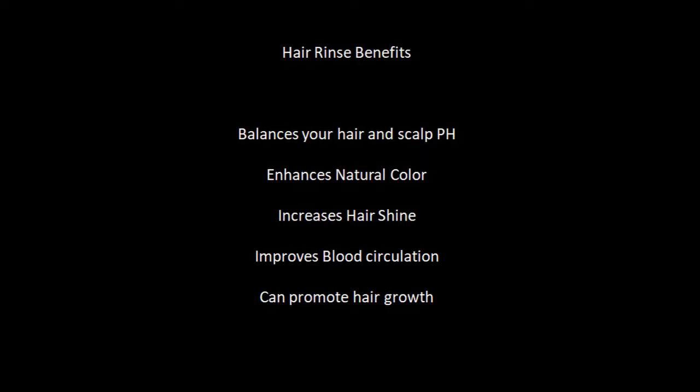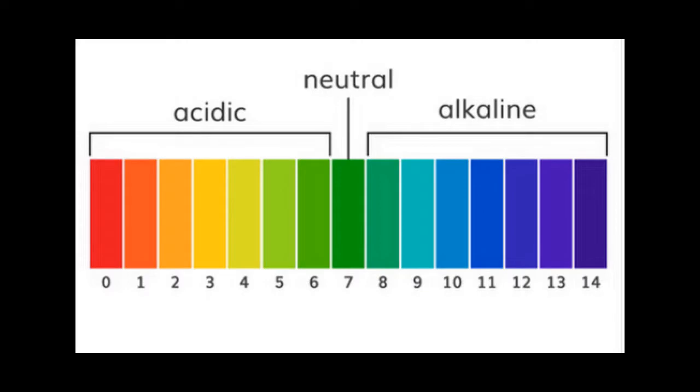Why use a rinse after you've shampooed your hair? That's a great question. A good rinse will balance your hair's pH. pH plays an important role in the strength of your hair. The pH scale runs from 0 to 14, with 0 to 6 being acidic, 7 being neutral, and 8 to 14 being alkaline. Your hair's pH should sit between 4 and 6 at its healthiest.